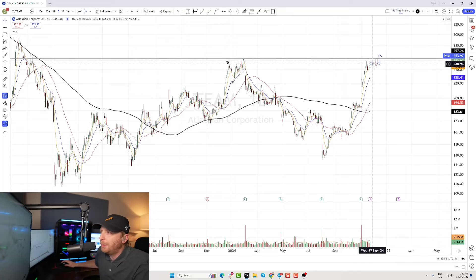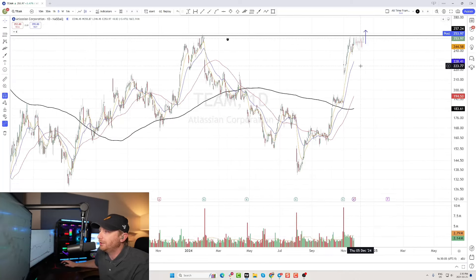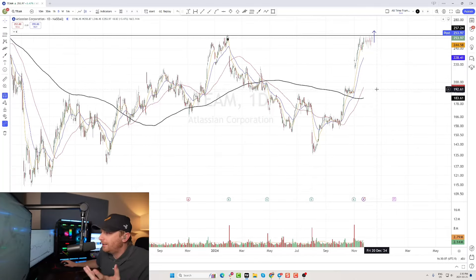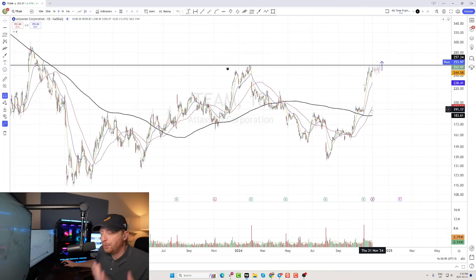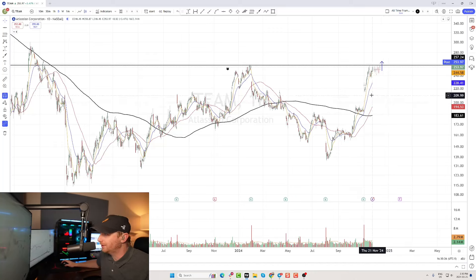Now, whether or not we get a full cup doesn't really matter, but we want to see at least a little consolidation to establish some high support — because this stock is pretty elevated above the 50-day moving average, around 30% above it. Longer-term support is quite low, so we want to establish high support, which means sideways price action right under resistance.